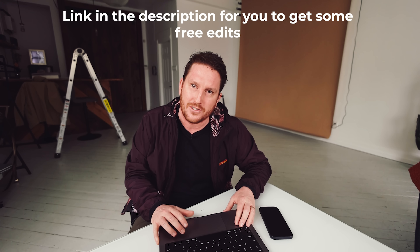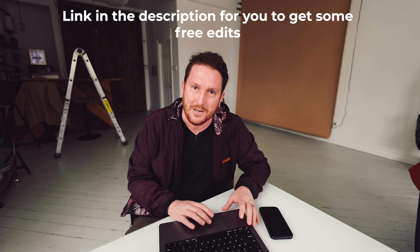Welcome back to part two of my new automated image editing post-production system that calls and edits everything for you. You don't have to do anything. We've spent about 3% of a battery so far. In part two, we're going to go through Imagen AI, which is AI image editing. It sounds a little scammy, like it's too good to be true, but it's real. Let's get to editing without touching a single slider.